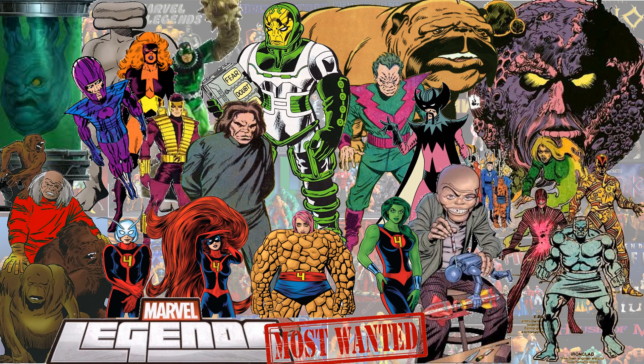Also Ego, Diablo, Psycho Man, Lockjaw, and the U-Foes. The U-Foes consist of Ironclad, Vector, X-Ray, and Vapor. And also Molecule Man.